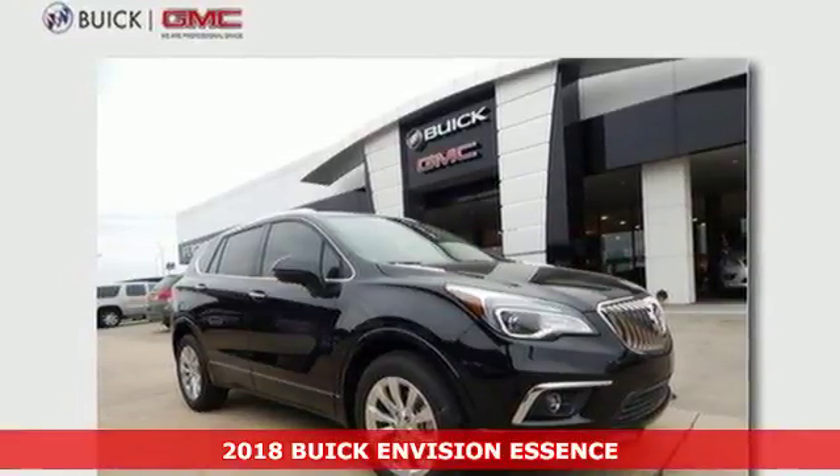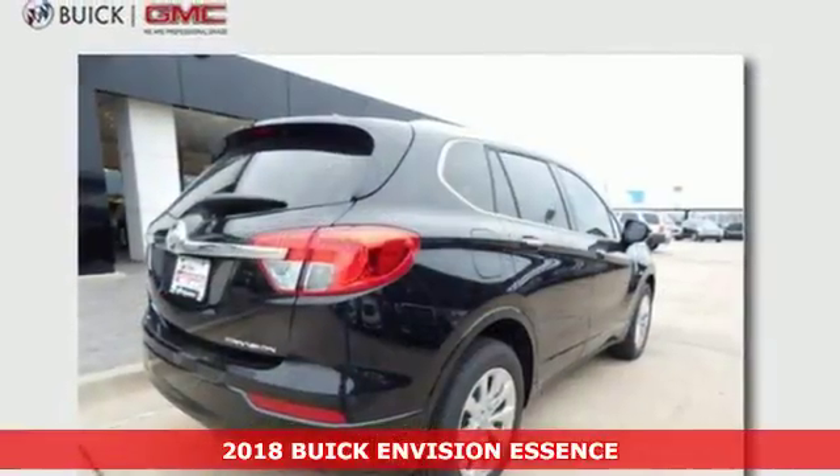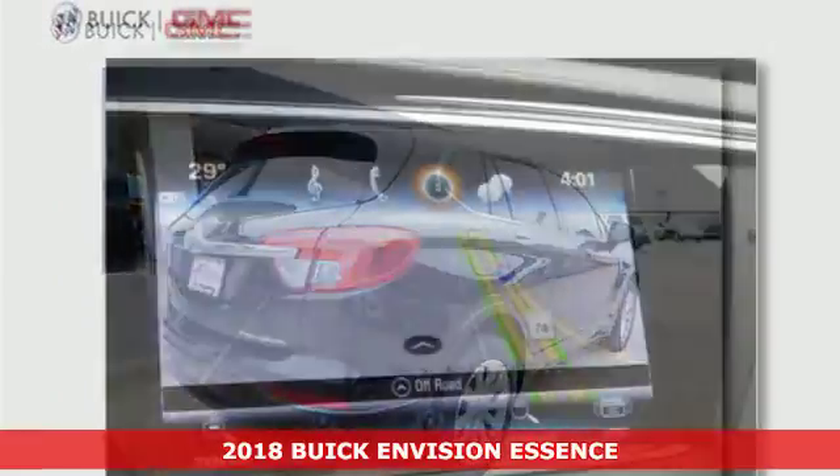It's a 2018 Buick Envision. The bold, athletic looks are complemented by a features list replete with luxury and safety.